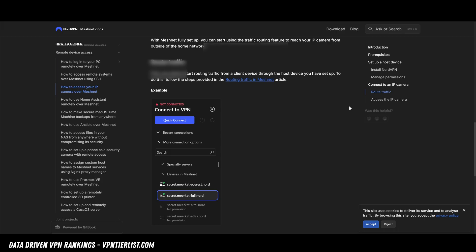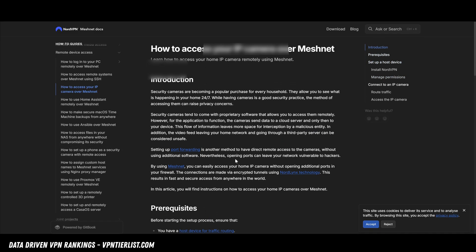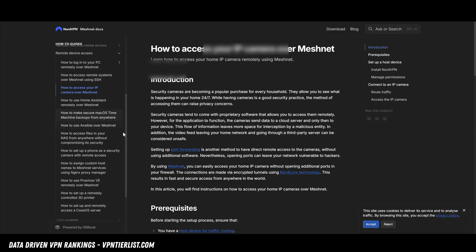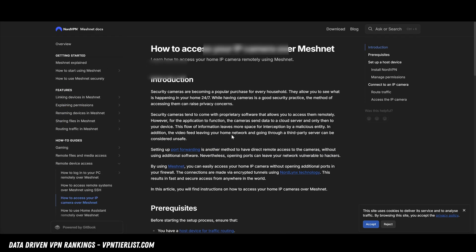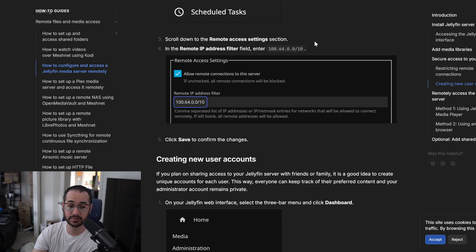Pretty cool. Also, if you're still not sure how to do some of these things, meshnet.nordvpn.com has tons of tutorials going through this. They did a really good job documenting it — probably some of the best documentation I've ever seen from a VPN provider, going into a lot of various things you can do with it. Anyway guys, let me know what you thought in the comments below and I'll see you again very soon.